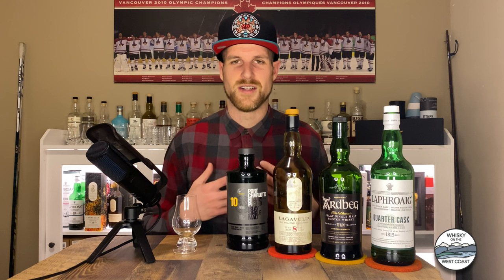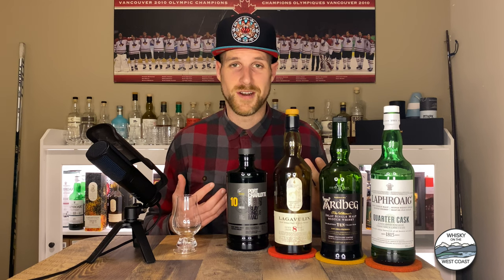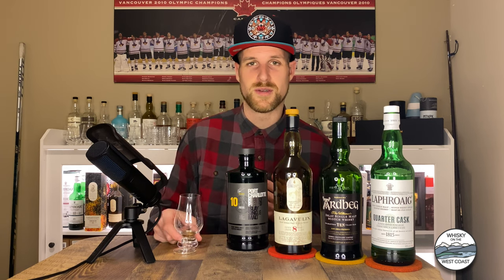Thanks for joining me here again today guys. If you haven't already, go ahead and subscribe, like this video, share it, and comment down below — what is your flagship or standard bearer Islay single malt Scotch whiskey of the accessible core range? What is the bottle that you will always have on your shelf to represent Islay and be able to share with people who haven't had it before? All right, thanks for joining me on Whiskey on the West Coast. Sláinte.